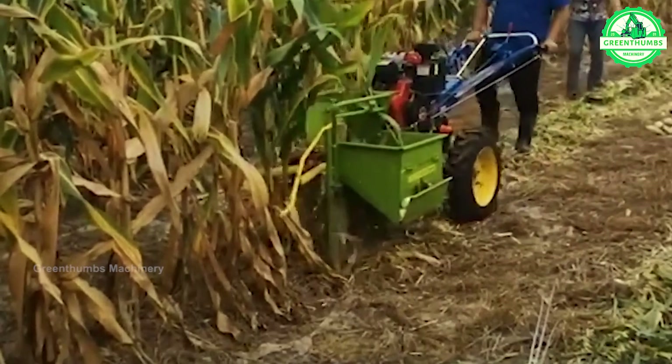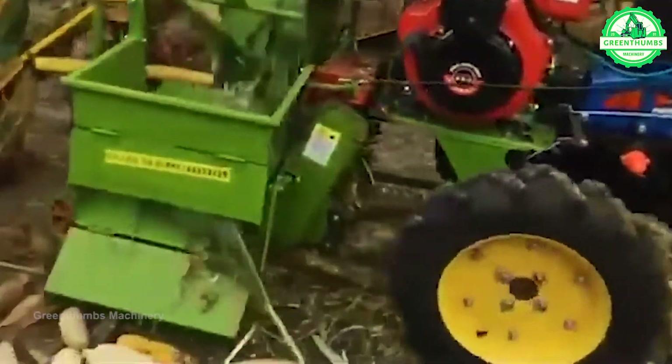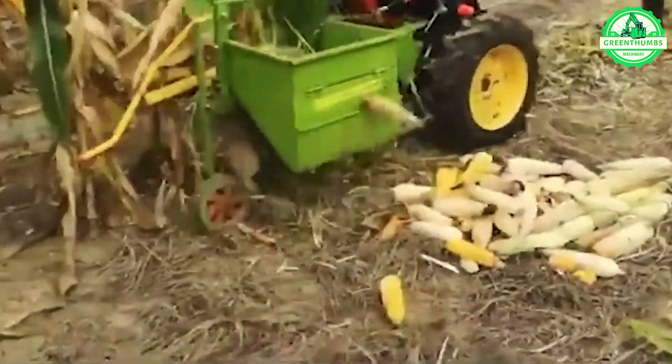The process of a handheld corn harvesting machine involves adjusting the height, harvesting corn by moving the machine through the rows, organizing and collecting harvested corn, and inspecting and removing any irregular corn.